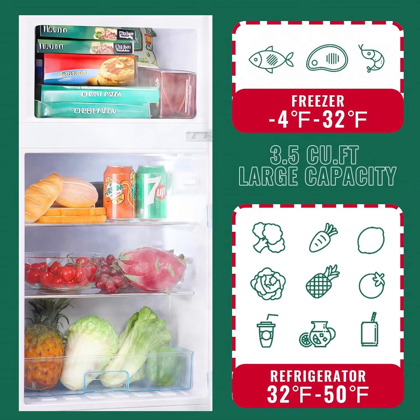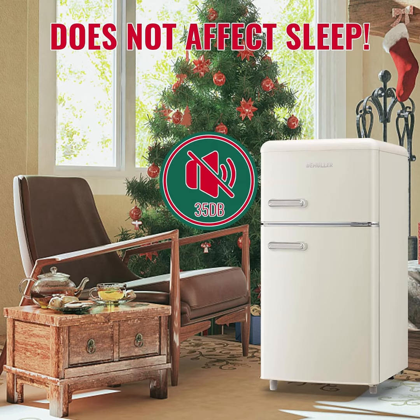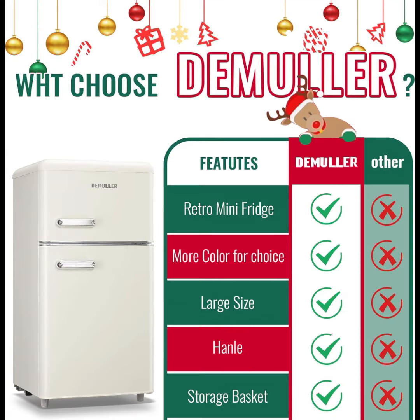It's just 17.7-inch D x 18W x 35.63H. Control over temperature settings with 7 options for the refrigerator, 32°F to 50°F, and a freezer option of -4°F. Position 7 provides even cooler temperatures for specialized storage needs.